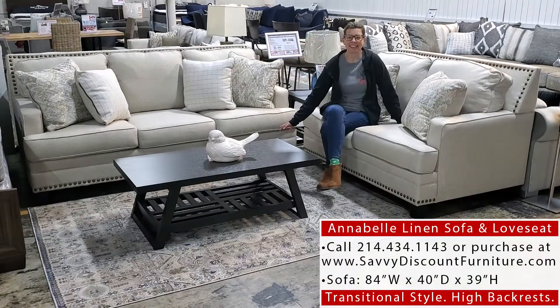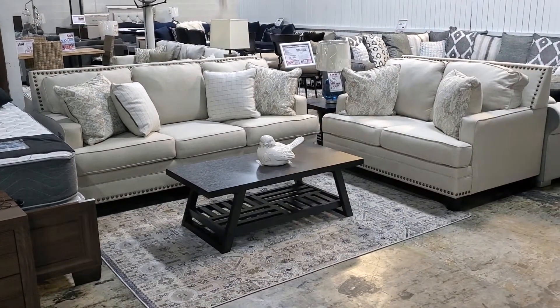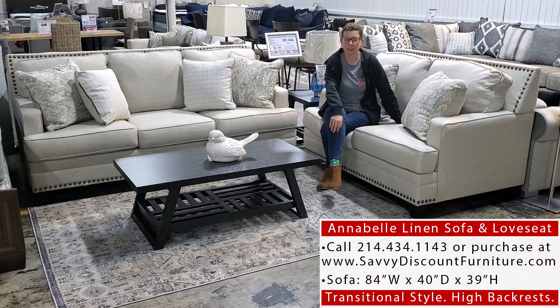Put them together and you have our next sofa and loveseat set, the Annabelle Linen. This is the Annabelle Linen sofa and loveseat set, and it's one of our more popular transitional styles.